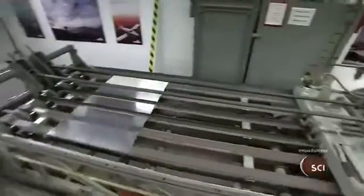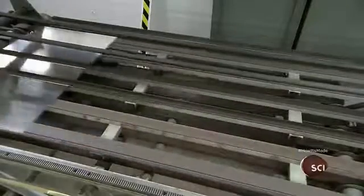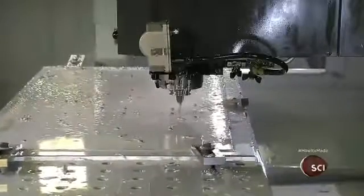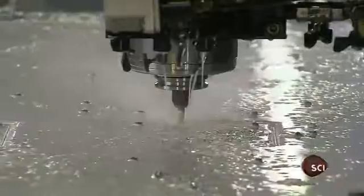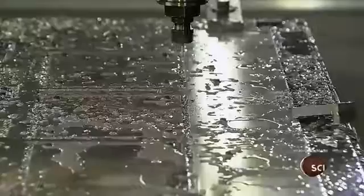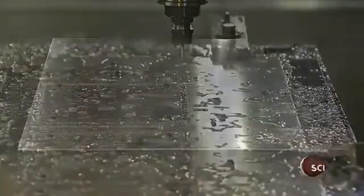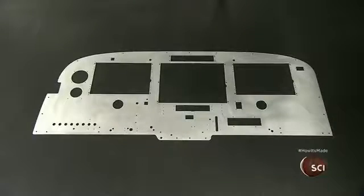They use a three-millimeter sheet of aluminum to make the cockpit instrument panel. A computer-guided mill cuts the profile, drills screw holes for installation, and cuts all the openings for the instrumentation. The sheet goes from a flat piece to a fully formed panel.